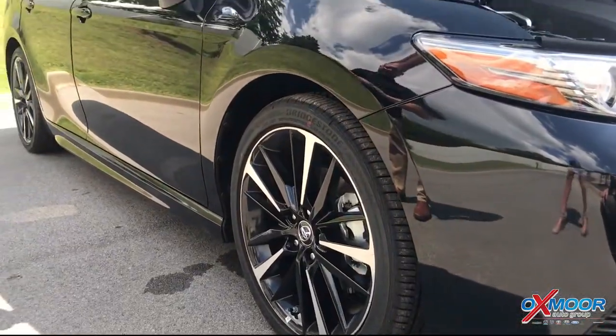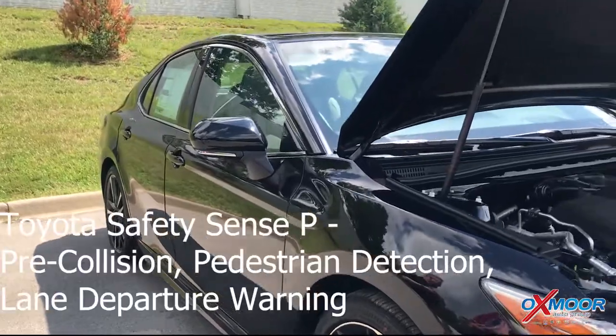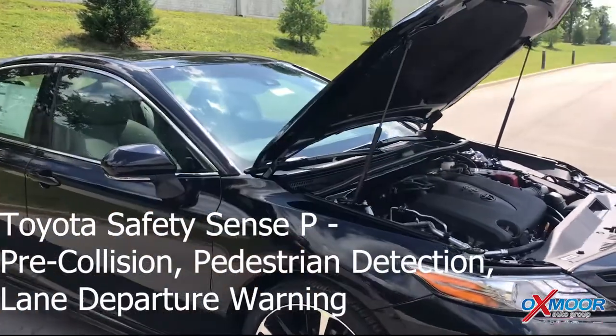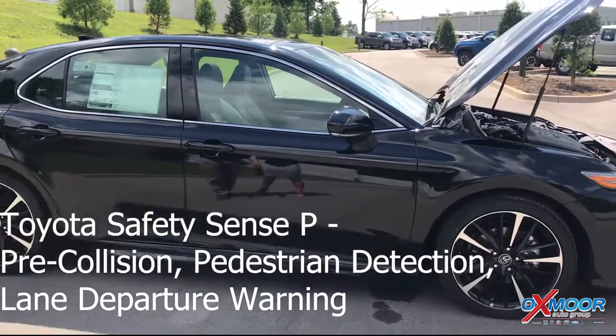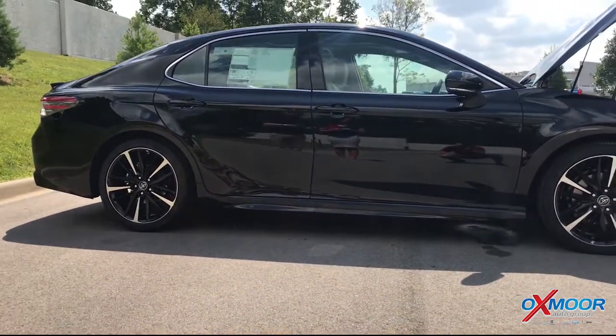This thing has a lot of power, very fun to drive. It still has all the standard safety features — pre-collision Toyota Safety Sense P, pedestrian detection, lane departure, all that cool stuff. Really great lines on this. It's kind of a boxier look — a real sporty, youthful, aggressive look.